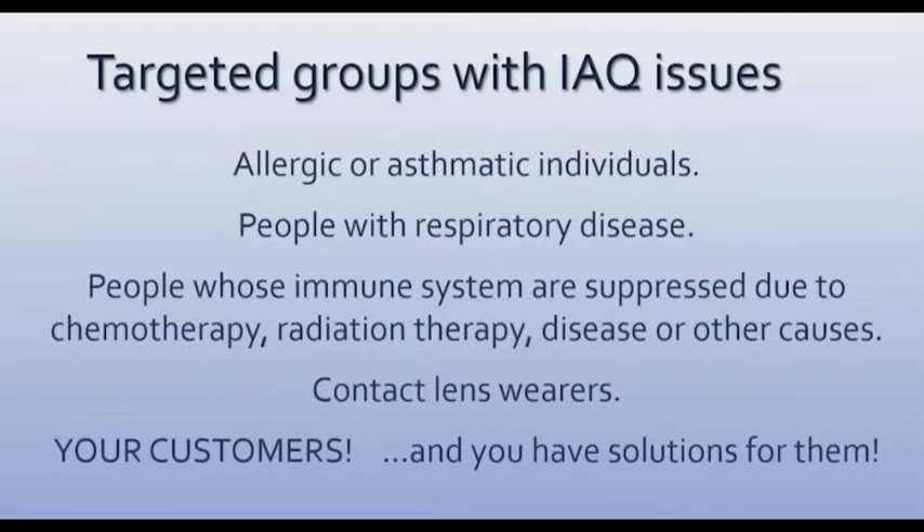Targeted groups with indoor air quality issues would be people with allergies or asthmatics, people with respiratory diseases, those whose immune systems are suppressed due to chemotherapy, radiation therapy, or diseases and other causes, and contact lens wearers. You know all these folks — they're customers, probably friends and families, and the nice thing is you're going to have solutions for them.